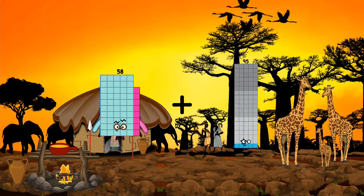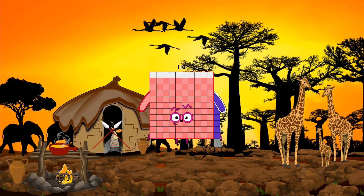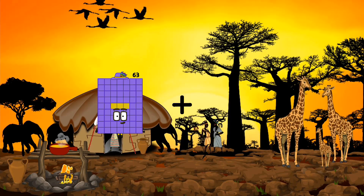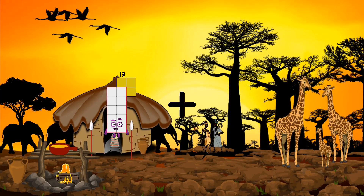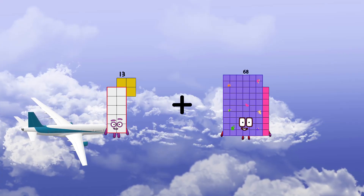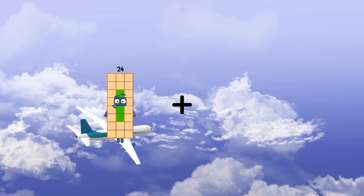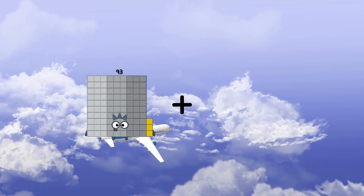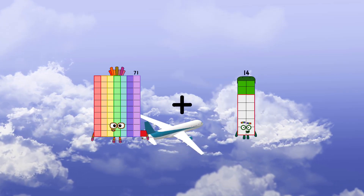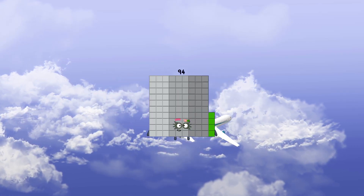58 plus 58 equals 116. 13 plus 68 equals 81. 71 plus 23 equals 94.